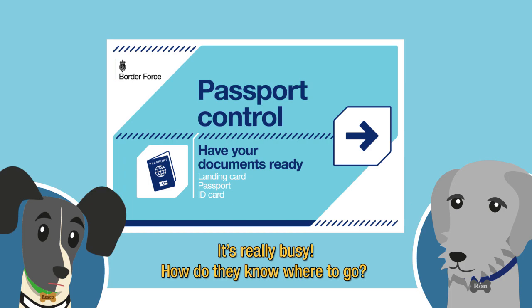It's really busy — how do they know where to go? They just follow the signs. See, there's two different ways.